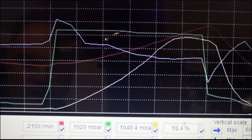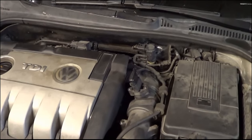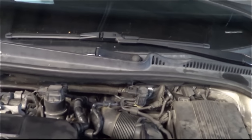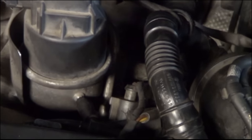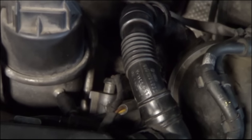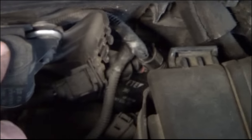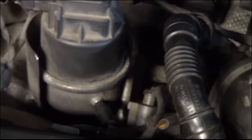To diagnose this, I'll start by taking a look at the vacuum system that the computer uses to control boost. Right here is the turbo actuator — it's a vacuum diaphragm with a vacuum hose on it, and a linkage that runs down to the VNT turbo to adjust the amount of boost based on the computer's control from the N75 boost solenoid.